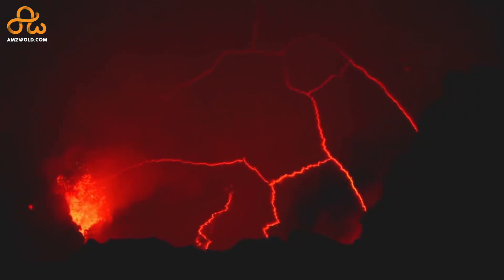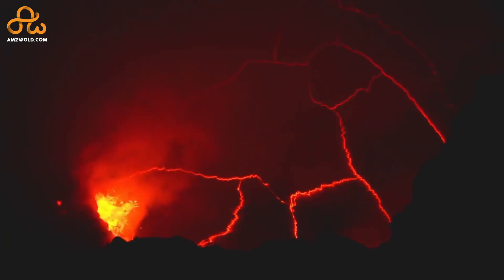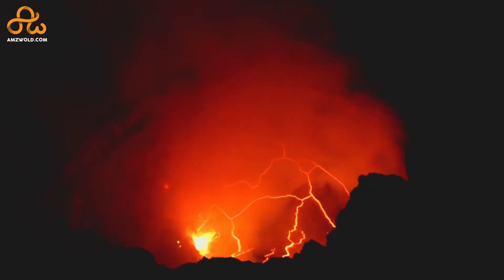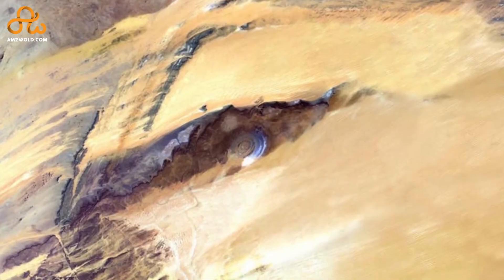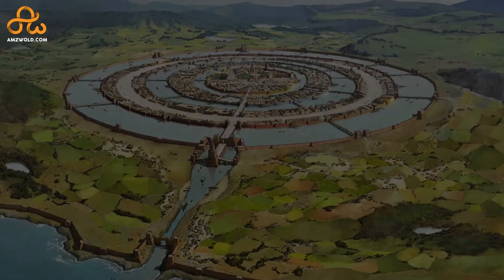After the molten rocks cooled down, wind and water erosion began to eat away at the domed layer of rock. The region began to settle down and collapse in on itself, creating the roughly circular eye feature.